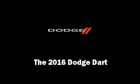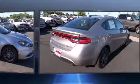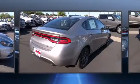Discerning drivers will appreciate the 2016 Dodge Dart. This four-door, five-passenger sedan provides a satisfying ride for all passengers.